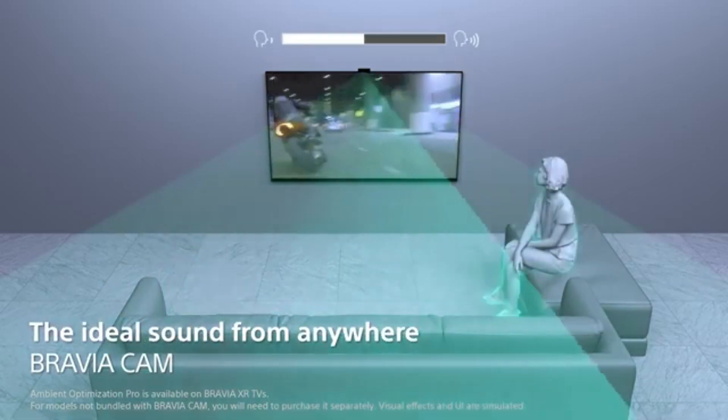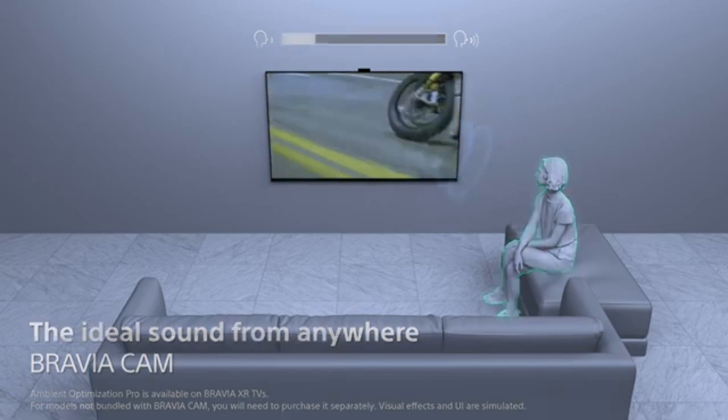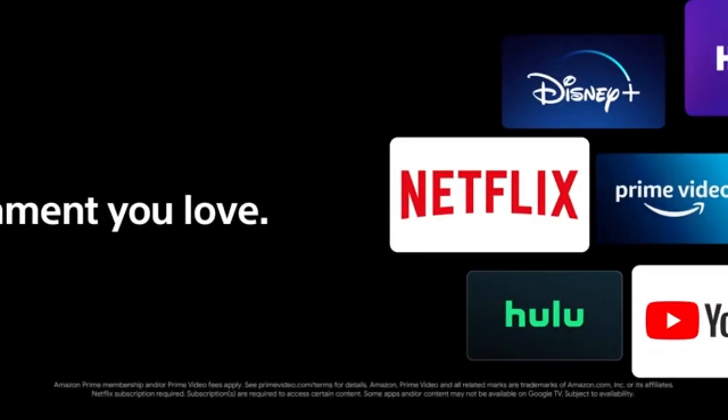Like with all audio systems that produce music by vibrating flat surfaces, the bass of the A80L isn't extremely deep. Furthermore, the lack of deep bass from the main speakers is not as well compensated for by the rear-mounted subwoofers as I would like.